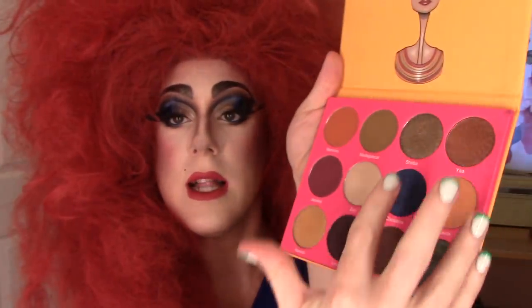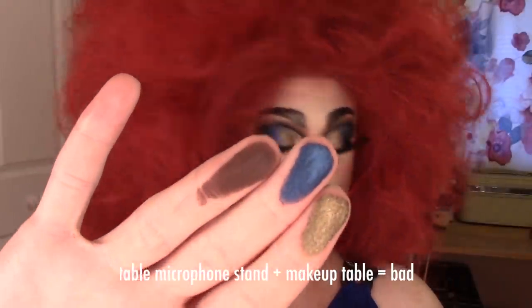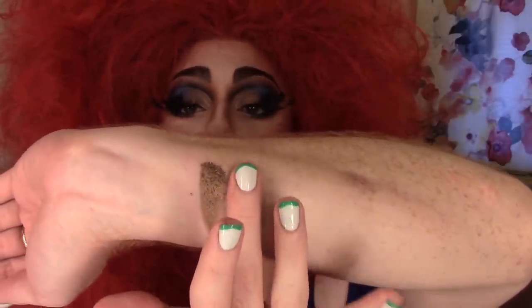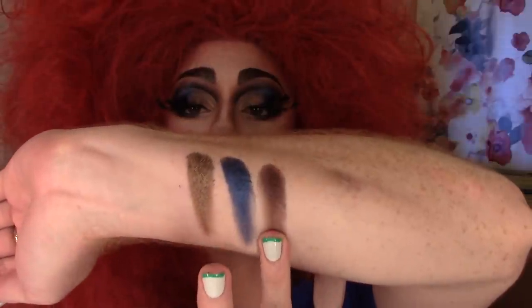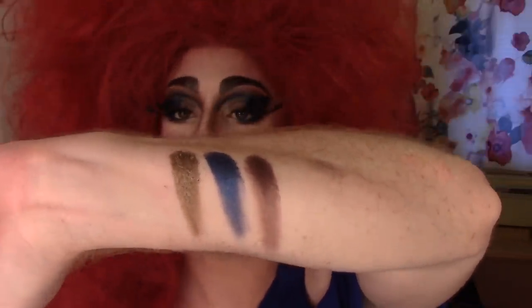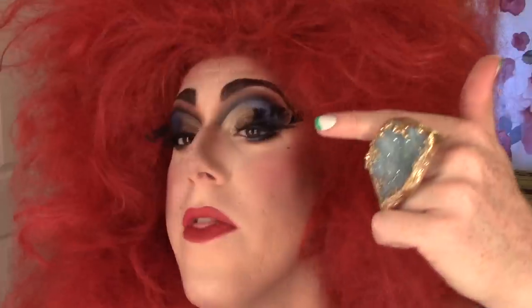Next we've got Sheba, Cleopatra, and Kenya. Sheba and Cleopatra are more shimmery metallic shades; Kenya is a matte. Sheba is really the most sparkly shade in the palette. Zuri was kind of like a subtle highlight, but Sheba has a little bit more shimmer and sparkle. You can see it on my eye look — the center of the lid is a little more glittery and sparkly, and the inner corner is just highlighted.